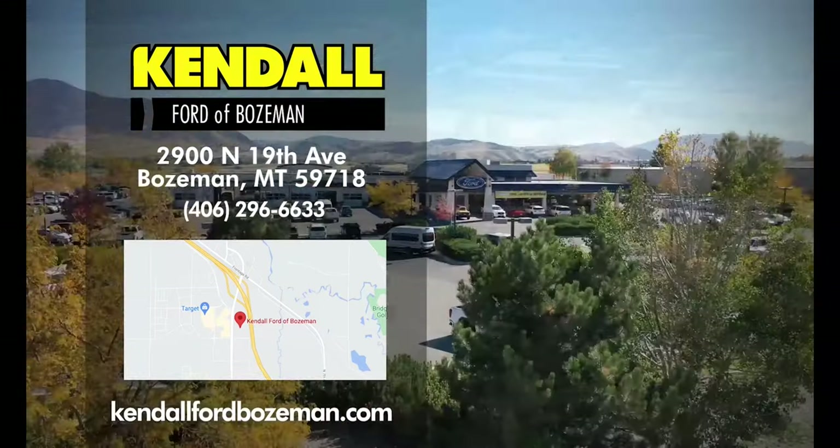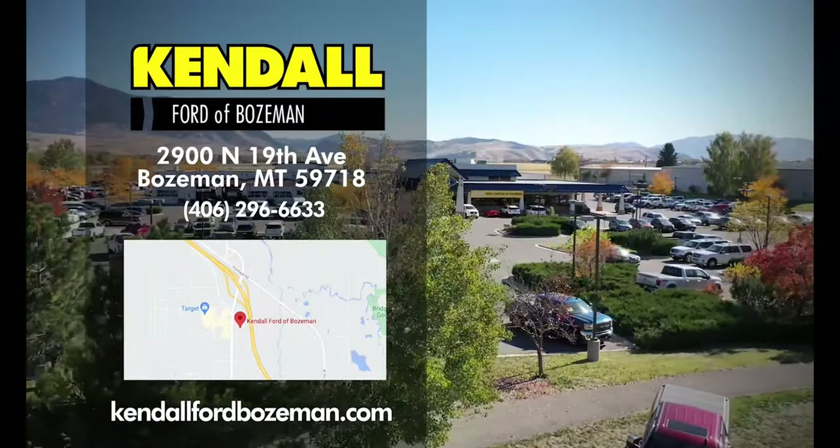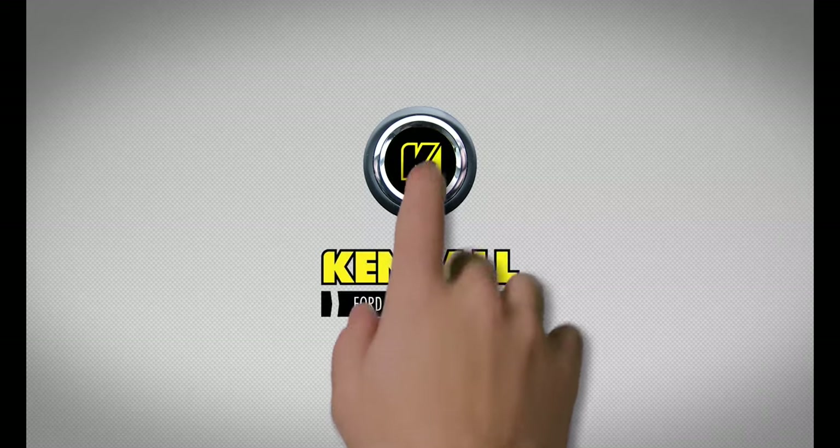Come buy our Ford dealership and find your new Ford Edge today in Bozeman, near I-90 and the North 19th Avenue exit. Kendall — let's start something great.